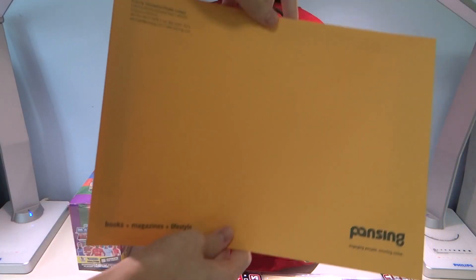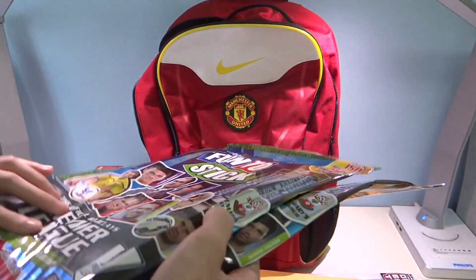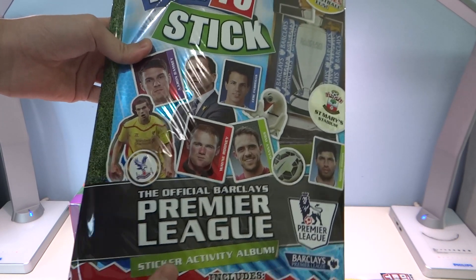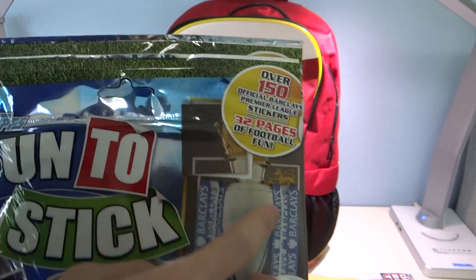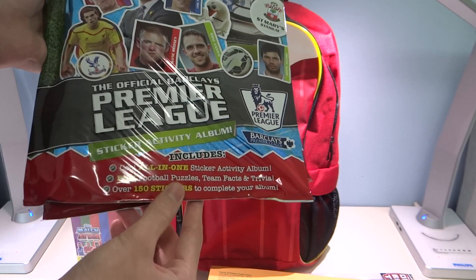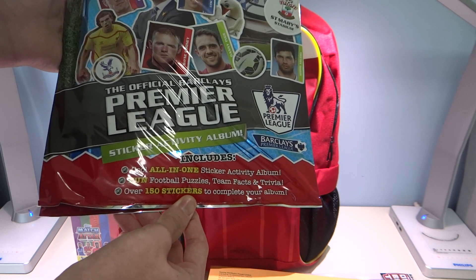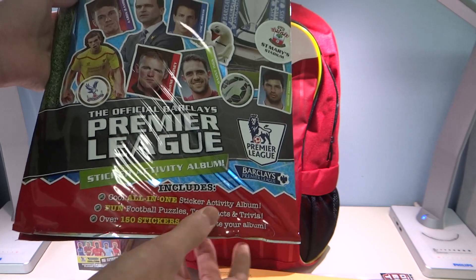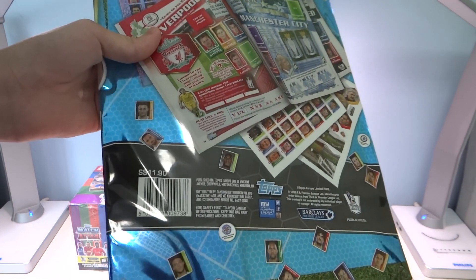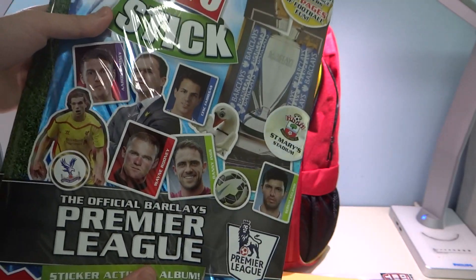We also have a punching letter. Next, we have the new 14/15 Match Attax Collector's Sticker Collection, including 150 official Premier League stickers and 32 pages of football fun, featuring Jordan Henderson right on the cover. It includes a cool all-in-one sticker activity album, fun football puzzles, theme facts and trivia, and over 150 stickers to complete your album — all included in the pack, so you do not have to purchase extra packets. It's retailing at $11.90 per pack.